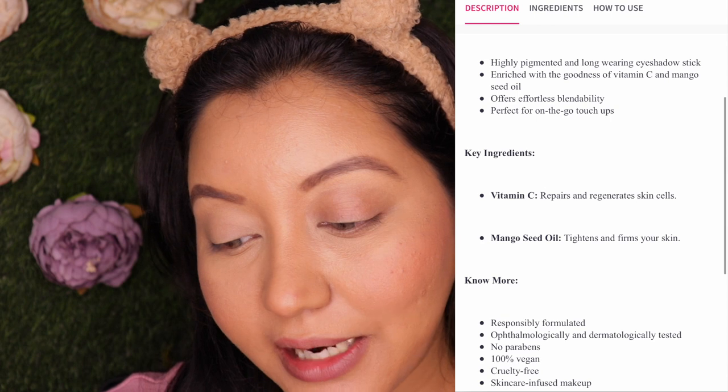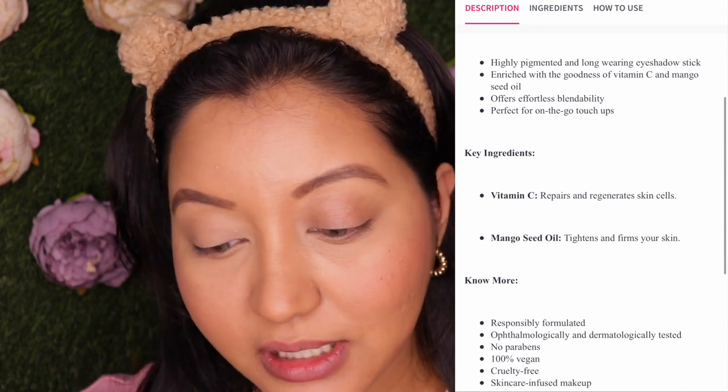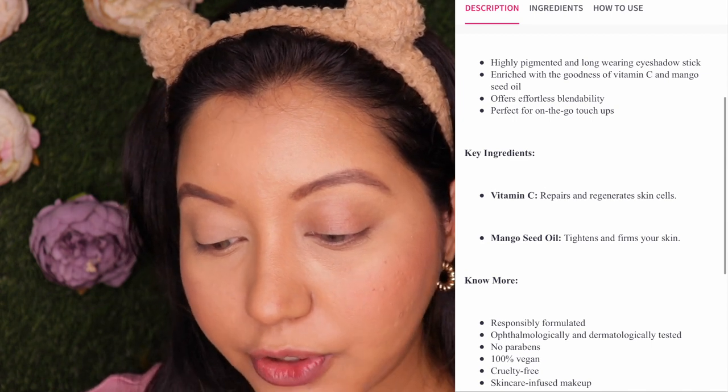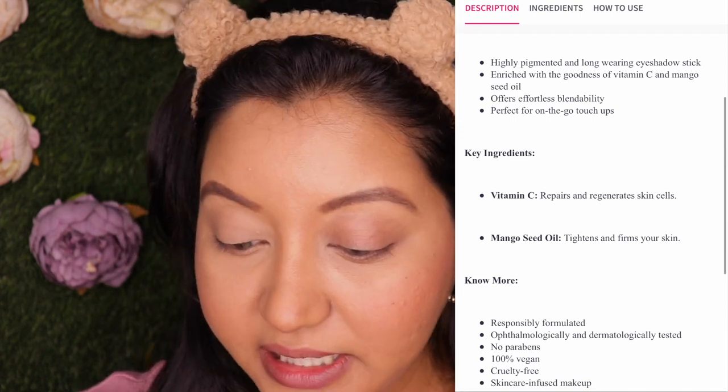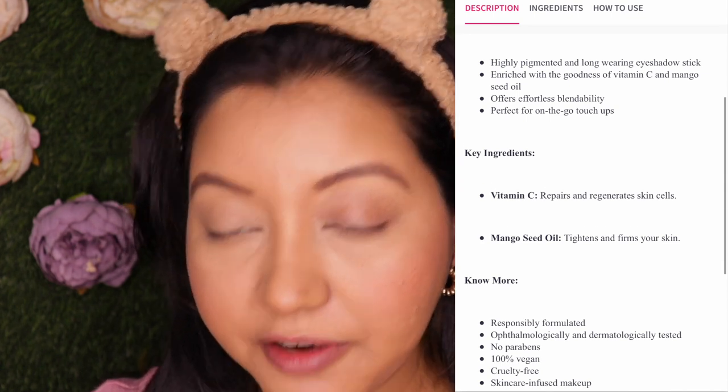The next product is the Long Wear Brightening Eyeshadow Stick. It is highly pigmented and long-wearing, enriched with the goodness of Vitamin C and mango seed oil. It offers effortless blendability, perfect for on-the-go touch-ups. Vitamin C repairs and regenerates skin cells, and mango seed oil is known for tightening and firming your skin.